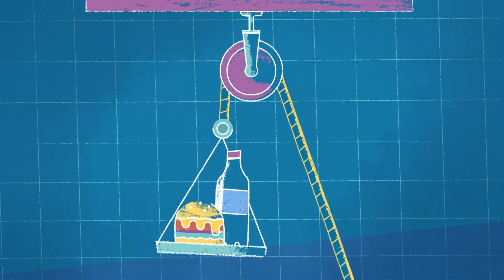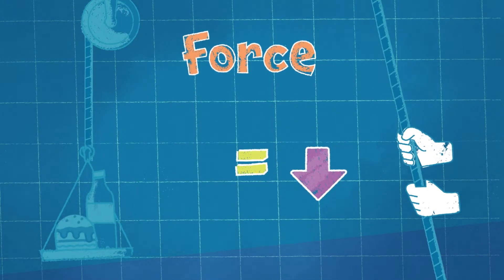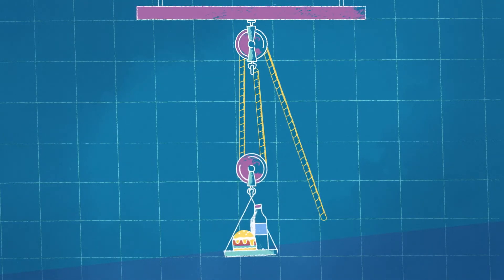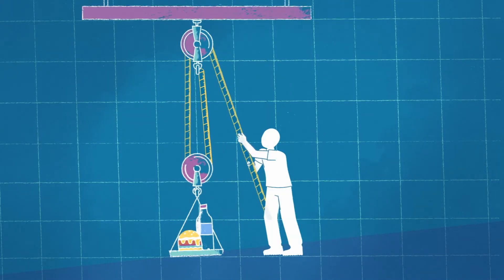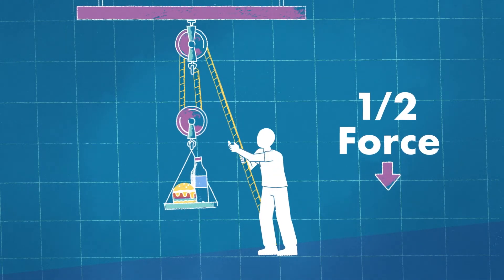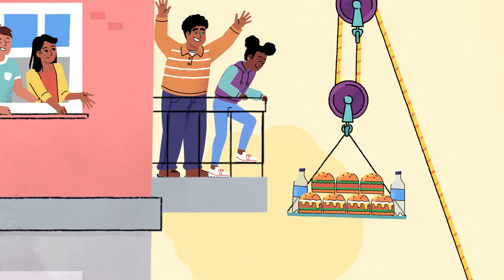With a single pulley, the amount of force you pull down with is the same as the force that pulls the object up. If you had a second pulley, called a two-to-one pulley system, you are changing the distribution of how force is applied. Therefore, you only need to pull down with half of the force, making it easier to lift a heavy object.